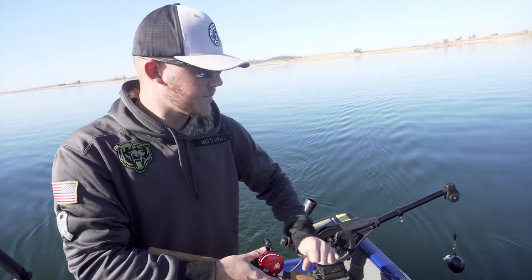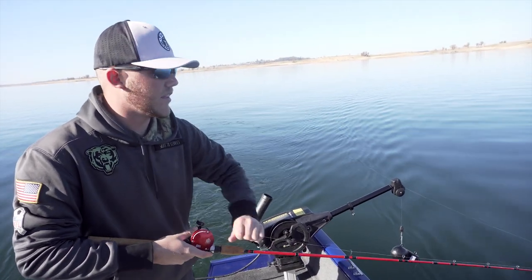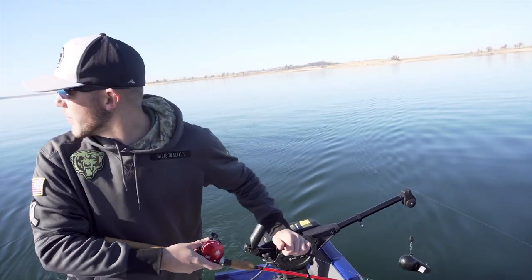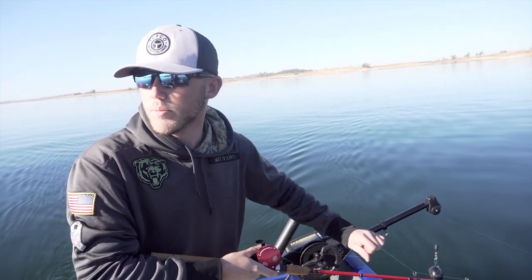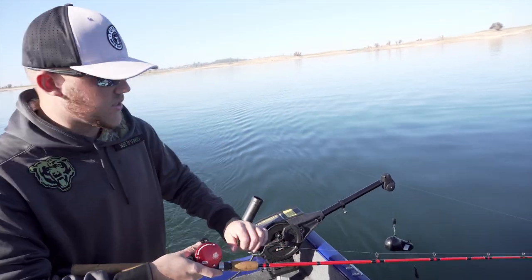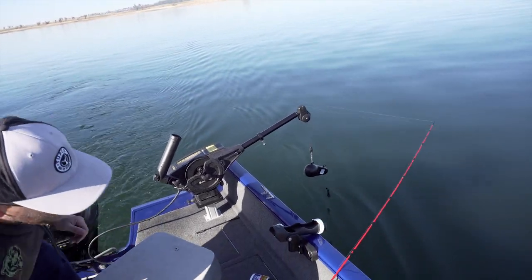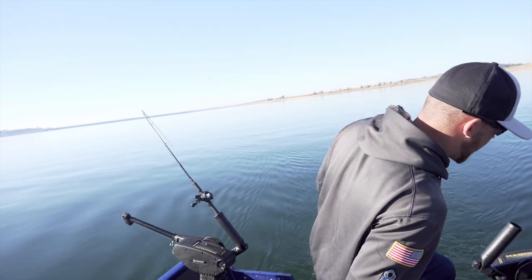Does color play a big role in this kind of fishing? It depends on the visibility out here. Today is a pretty sunny day so we're probably going to be looking at a darker color. We're going to try a little bit of Sharp Trout just because of how far down we're going to be. The next one has a rainbow trout color, and that was the one that got the majority of the hits last time, so this is probably going to be the hot rod today.